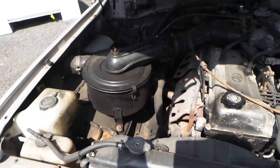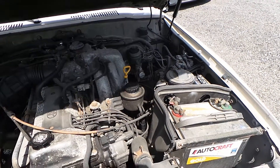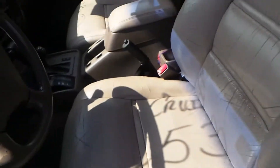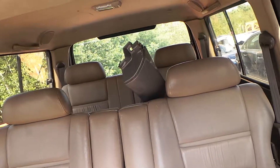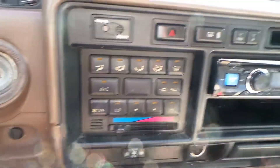This SUV does have 207,000 miles on it. It does not run because we do not have a key. Inside we have a tan leather interior with a power driver's seat. The driver's seat is good for parts or tracks. We have a good passenger seat, a 50-50 rear, and a 40-40 third row.